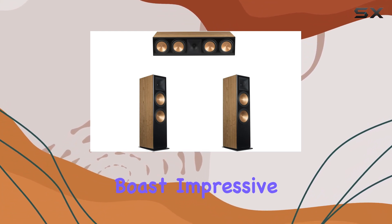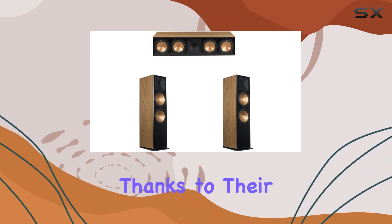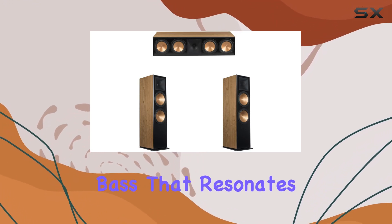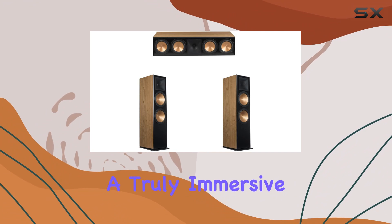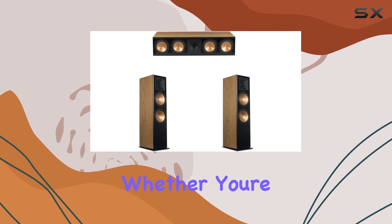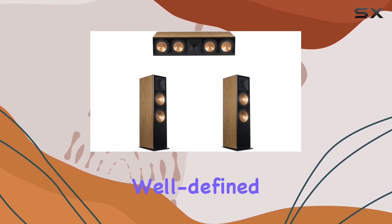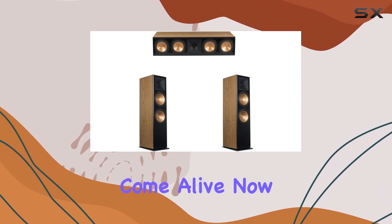These towering giants boast impressive audio performance, thanks to their coaxial connectivity technology. The woofers produce deep, punchy bass that resonates throughout the room, creating a truly immersive listening experience. Whether you're into music or movies, the RF73 speakers deliver crisp highs and a well-defined midrange that make every note come alive.